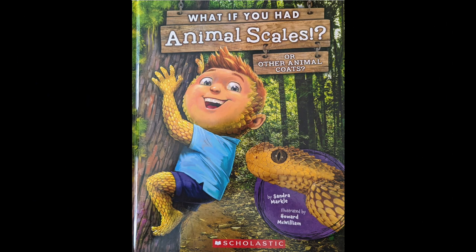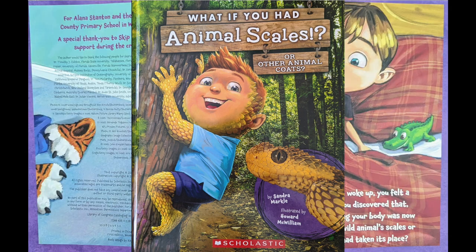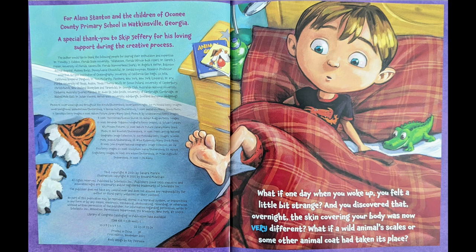What if you had animal scales, or other animal coats, by Sandra Markle, illustrated by Howard McWilliam. What if one day when you woke up, you felt a little bit strange, and you discovered that overnight, the skin covering your body was now very different? What if a wild animal's scales, or some other animal coat, had taken its place?